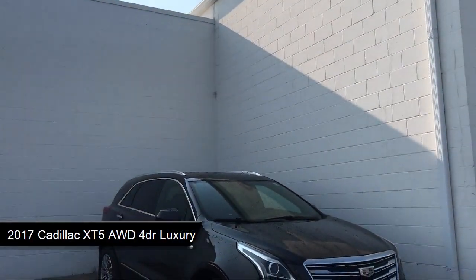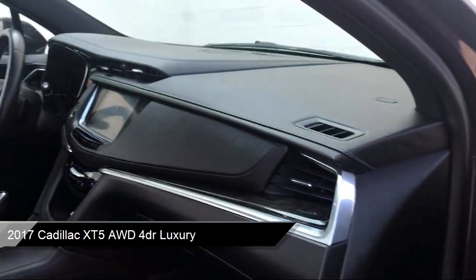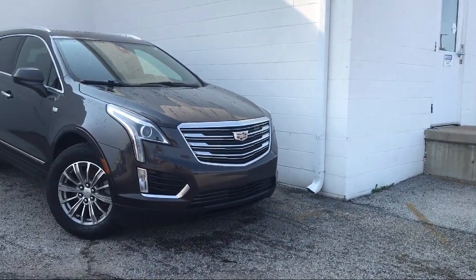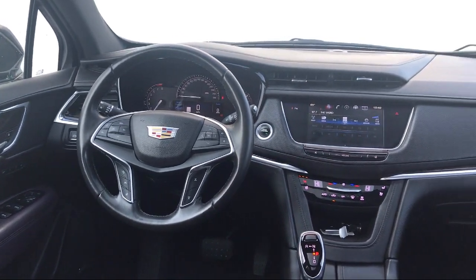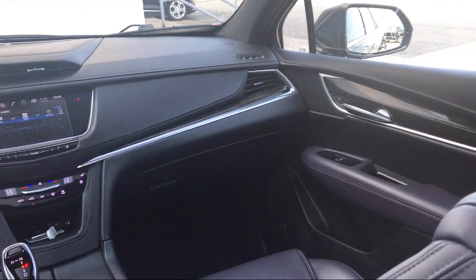equipped with smart device integration, rain-sensitive windshield wipers, remote start system, split fold-down rear seat, rear spoiler, climate control, blind spot monitor, dual front-side impact airbags, Sirius XM satellite radio, fully automatic headlights, and has less than 30,000 miles on the odometer.